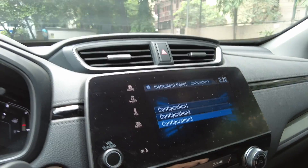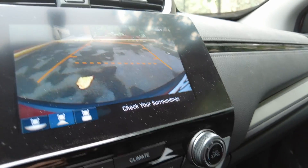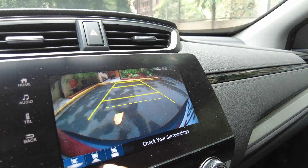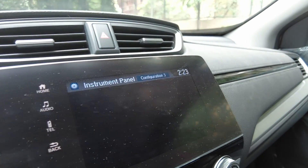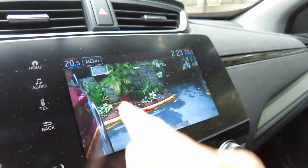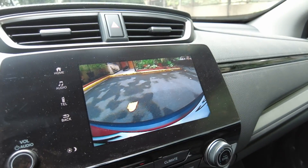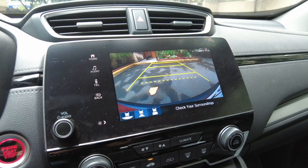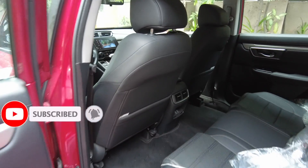Let's check out the quality of the backup camera — there are trajectory lines and different modes including top mode and wider mode. You can also see the quality of the side camera showing the rear end with guide lines. Although there is a backup camera, this vehicle doesn't have a rear sensor, so if you want to install one you'll need to talk to your service advisor.